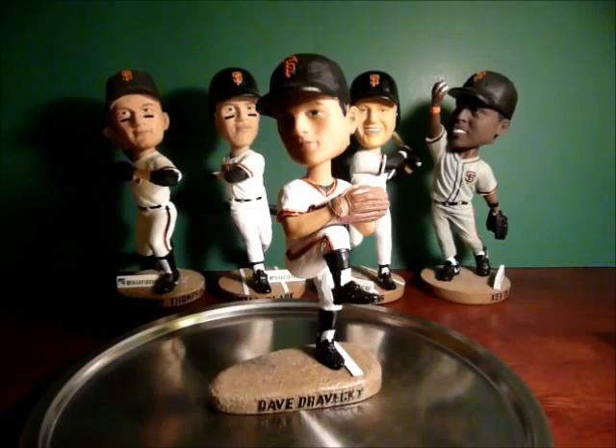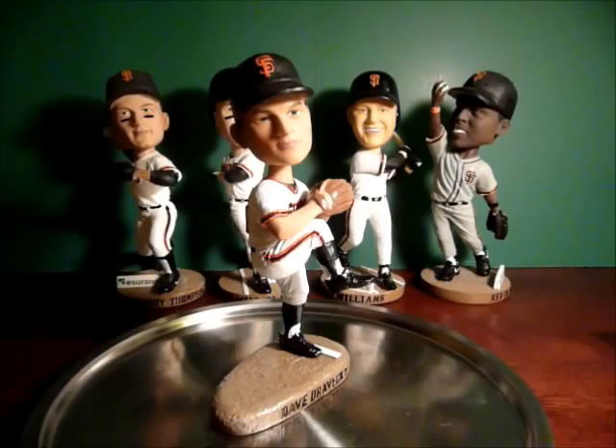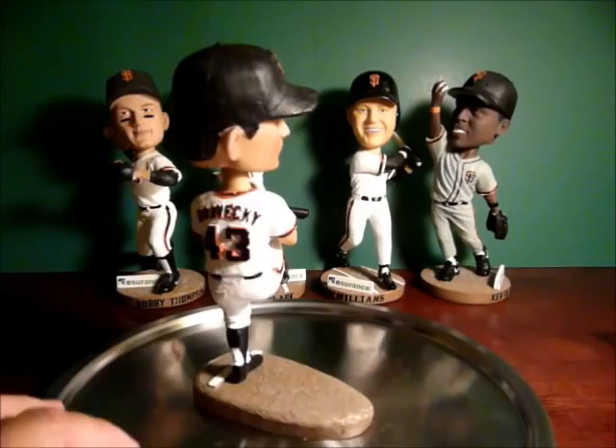In any case, Drovecki — unfortunately, we were hoping for big things in '88 — developed cancer early on, and he went through about a year of chemo. He came back in '89 and had that wonderful comeback game at Candlestick — I remember it like it was yesterday. They played the Reds, he was on national TV, it was an amazing experience watching that guy pitch. And then five days later in Montreal, his arm snapped, and that was the end of his career.